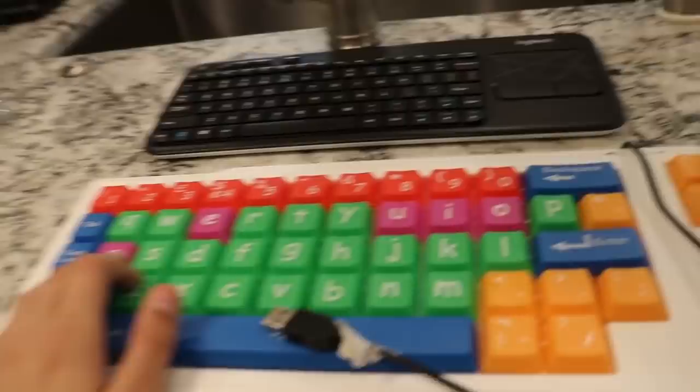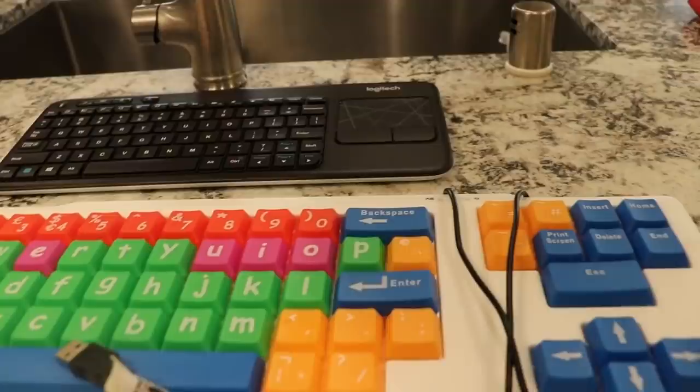Next up, we got a giant keyboard right here, made for kids, and I also made a video on this. Let's just say I don't even want to say anything about it, bro — that's how bad it is. And then over there we got a normal — I don't even know what that is, to be honest.